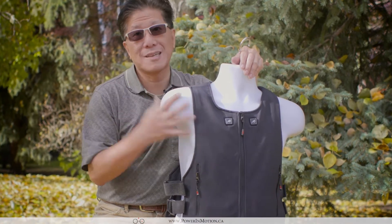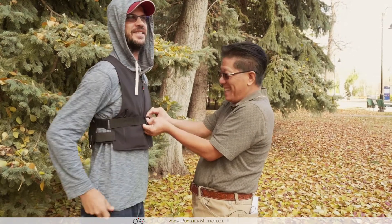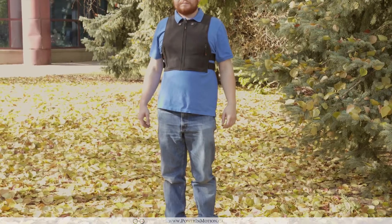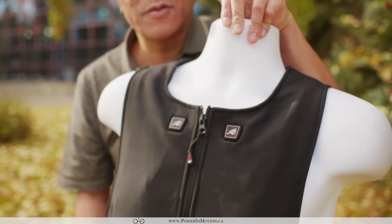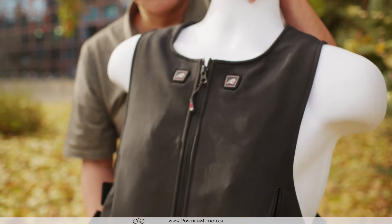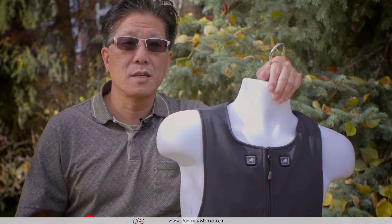Today in this video I really want to zoom in on our exciting new heated vests. We spent months and years developing this particular heated vest — it is probably one of the best products we're going to be developing. It's basically a game changer; everything that we have developed is something no one has done before. Let me give you a quick rundown of three really major things about this particular heated vest.